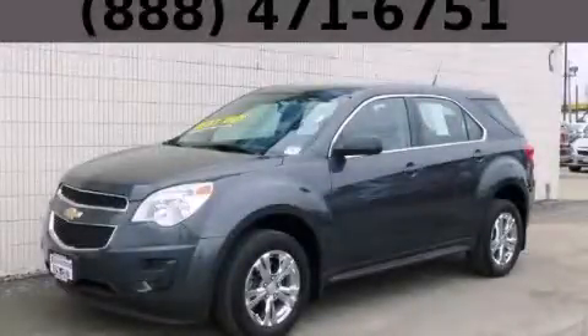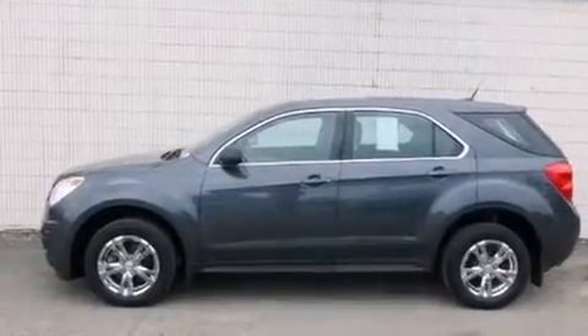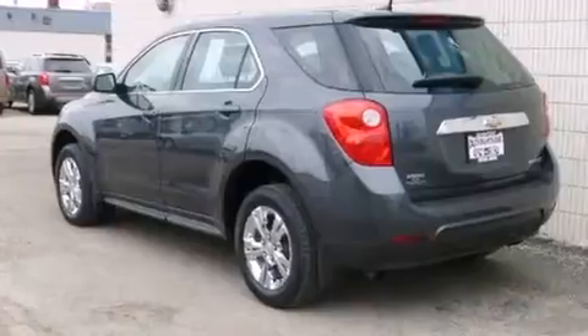This is a 2011 Chevrolet Equinox, a great blend of utility, comfort, and style. It has a 2.4-liter four-cylinder engine and an automatic transmission.